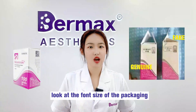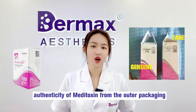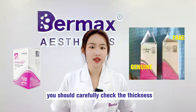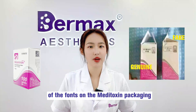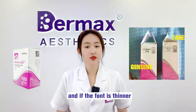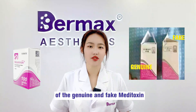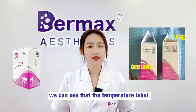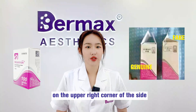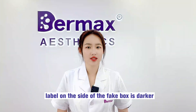Number 2: Look at the font size of the packaging. Check the thickness of the font on the Meditoxin packaging carefully. Usually, the type with thicker font and clear printing is genuine, and if the font is thinner, it is likely a fake. From comparison pictures of genuine and fake Meditoxin, the temperature label on the upper right corner of the genuine packaging box is relatively light, while the temperature label on the fake box is darker.